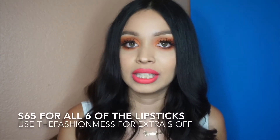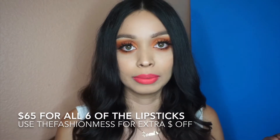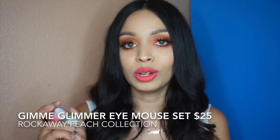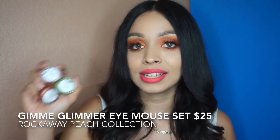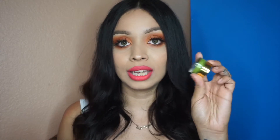You can get the set of liquid lipsticks by themselves for $13, which isn't bad at all, or get all six for $65 — you do save money with the bundle. For the glimmers, you can get all three for $25, which isn't bad considering how easy these are to use. Or you can get them individually for $10 each. It's a pretty nice portion and you only need a little bit when applying.